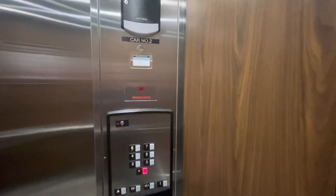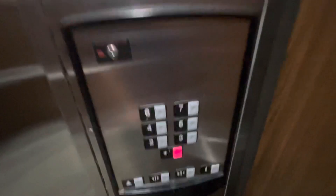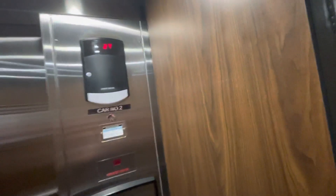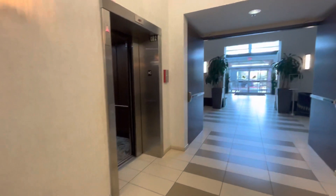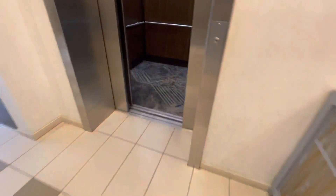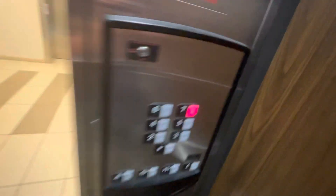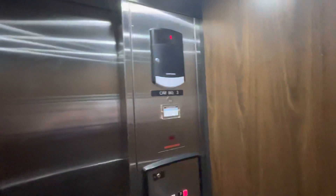I thought this place had glass elevators at first, but they don't. It's going on another one if no one's waiting. I'm not sure why their door closed buttons don't work.